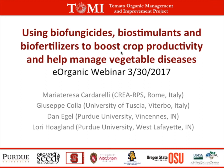You can find all eOrganic articles, videos, and recorded webinars on our website and also on the eOrganic YouTube channel. The presentation will last between 45 minutes and an hour, and then we'll have 30 minutes for questions. After the presentation is over, we'll be reading as many questions out loud as we can. Today I'm very pleased to welcome back Lori Hoagland and Dan Eagle of Purdue University, along with Maria Teresa Cardarelli of the Italian Ministry for Agriculture and Forestry in Rome, Italy, and Giuseppe Colla of Tusha University in Viterbo, Italy.